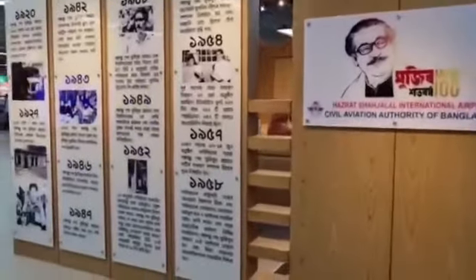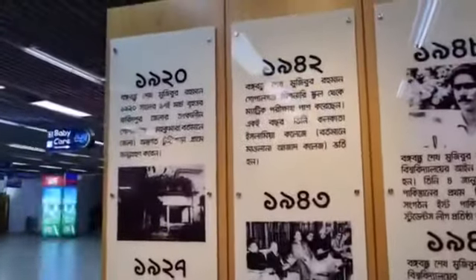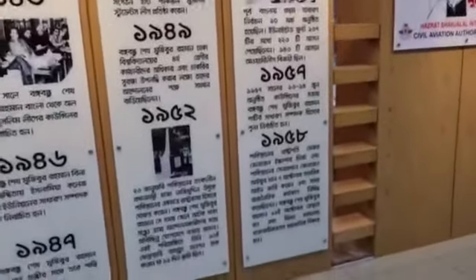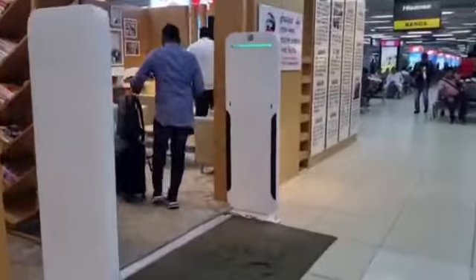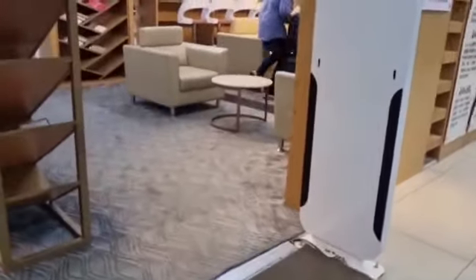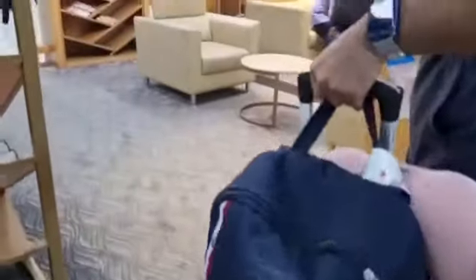After we went inside, here is something worth noticing — this is a corner dedicated to Sheikh Mujib Rahman, who was the first president of Bangladesh after independence. This is the Sheikh Mujib Rahman corner, where you can find all his books and history books.